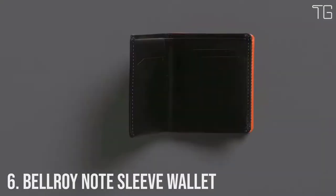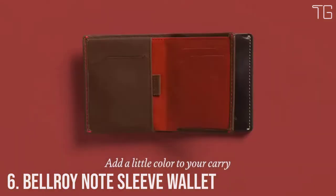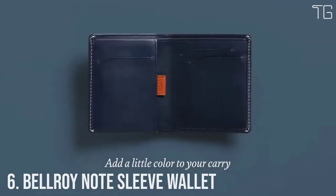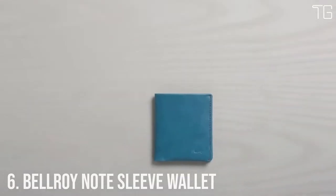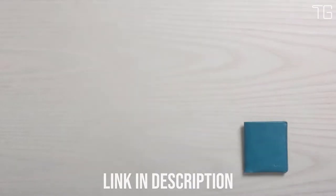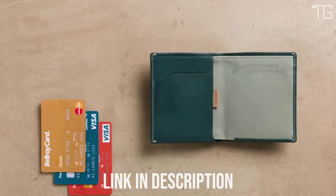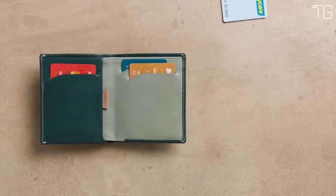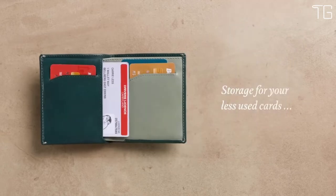Number 6: Bellroy Note Sleeve Wallet. The Bellroy Note Sleeve is a fully featured billfold without the cumbersome size, with clever design trickery that helps keep your wallet slim and everything in it easily accessible. Place your most used cards in the wallet's main slots for quick access and move your less used cards to the pull tab section for when you need them.